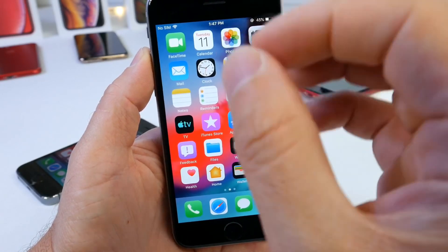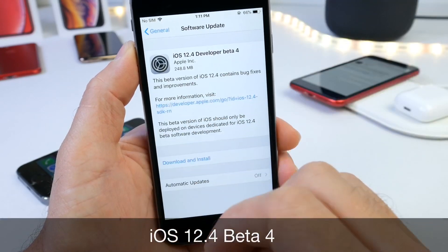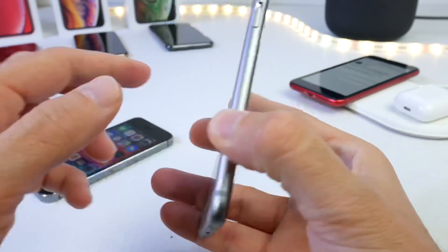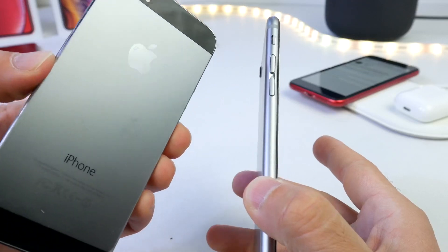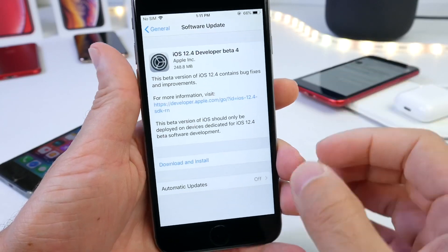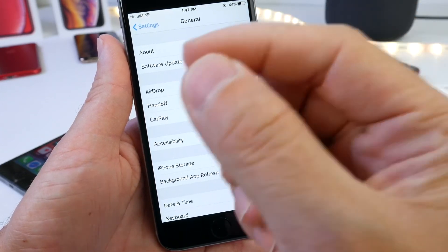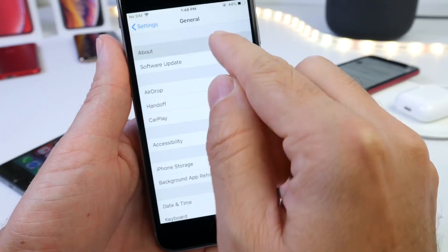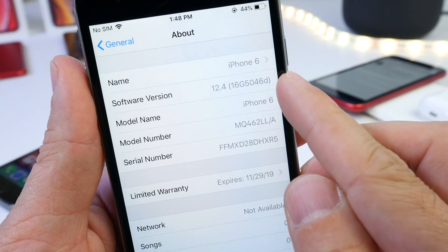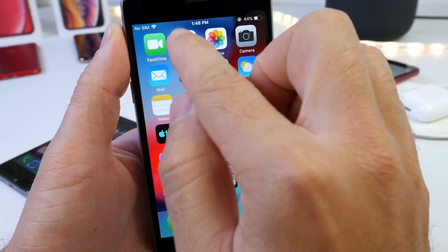Welcome back to the channel. Today Apple has officially released iOS 12.4 beta 4 to registered developers. This is a very important software update for the iPhone 6, 6 Plus, and the iPhone 5s — devices that did not make iOS 13. The latest build number is 16G5046D, that's the latest build number for iOS 12.4 beta 4.